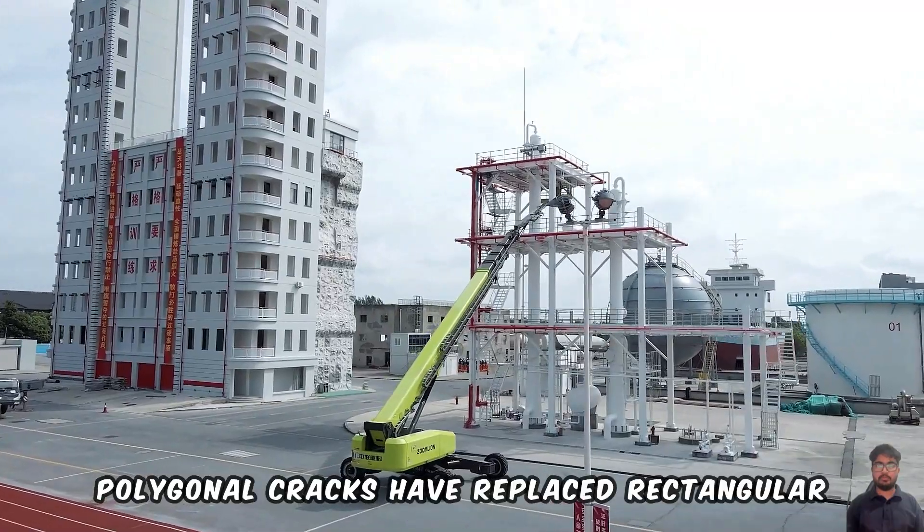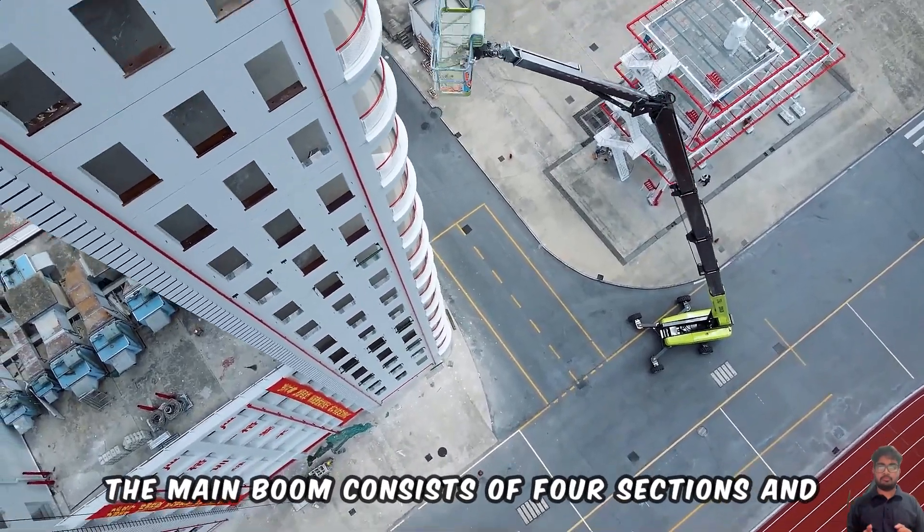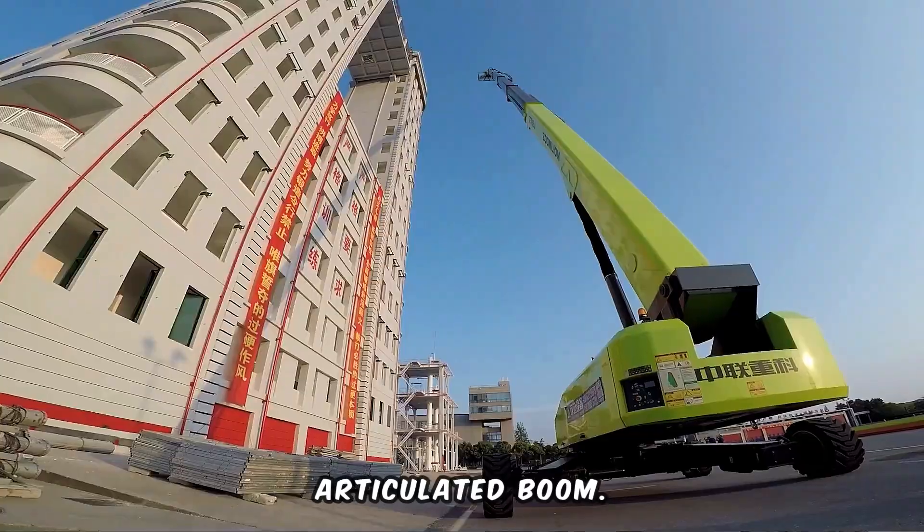Polygonal cracks have replaced rectangular booms as a technical innovation. The main boom consists of four sections and transitions into a long, two-section articulated boom.